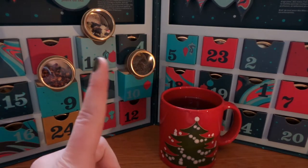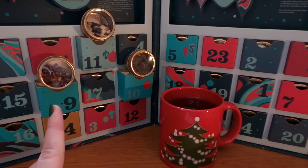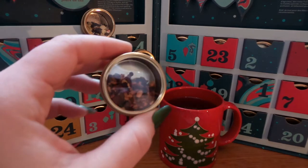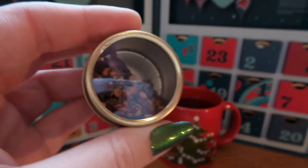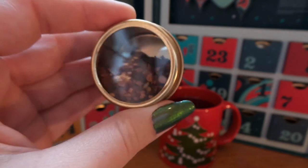Hello everybody and a very happy Vlogmas Day 11. Since you may have seen in my past vlogs I didn't talk about Day 9 or 10, I'm going to quickly talk about these teas from my 24 days of tea. Day 9 was Mary Mistletoe, or Sous le Gui, which in French translates to under the mistletoe, and I really do like that name better.